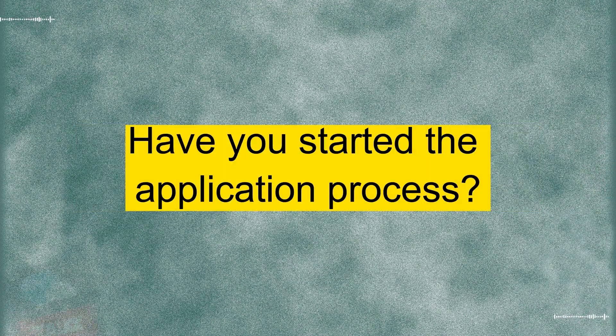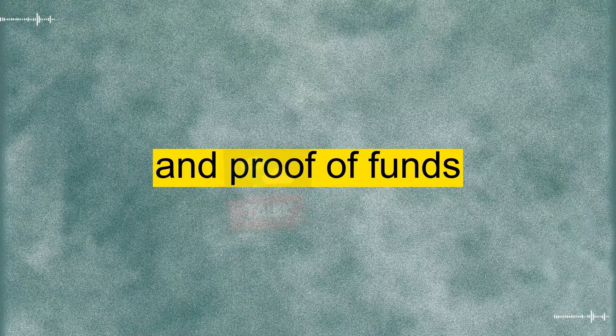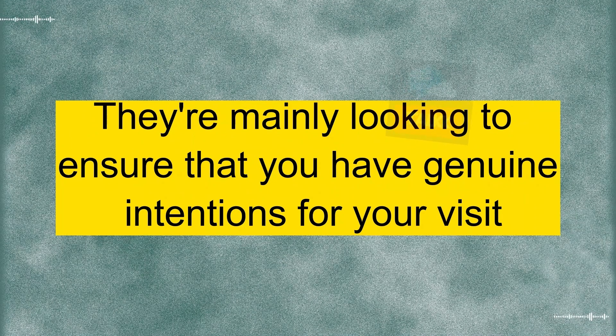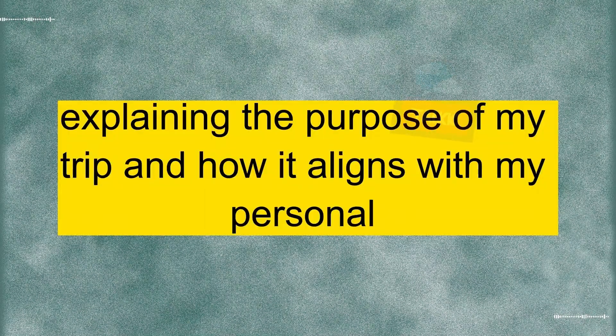Nice choice. Have you started the application process? Yes, I've gathered all the necessary documents, like my passport, travel itinerary, and proof of funds. I'm just a bit nervous about the whole interview process. Don't worry too much. Just be honest and confident during the interview. They're mainly looking to ensure that you have genuine intentions for your visit. I've also been working on a letter of intent, explaining the purpose of my trip and how it aligns with my personal and professional goals.